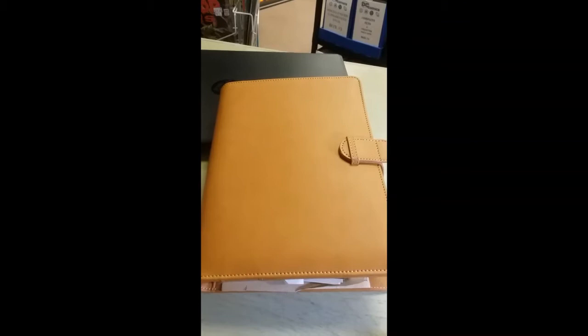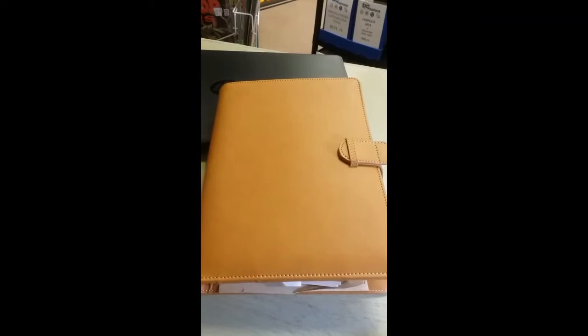Ladies and gentlemen, boys and girls, collectors of all ages, welcome to the Zone Collectibles and more. We are nestled in the heart of historic downtown Tifton, Georgia on Main Street.